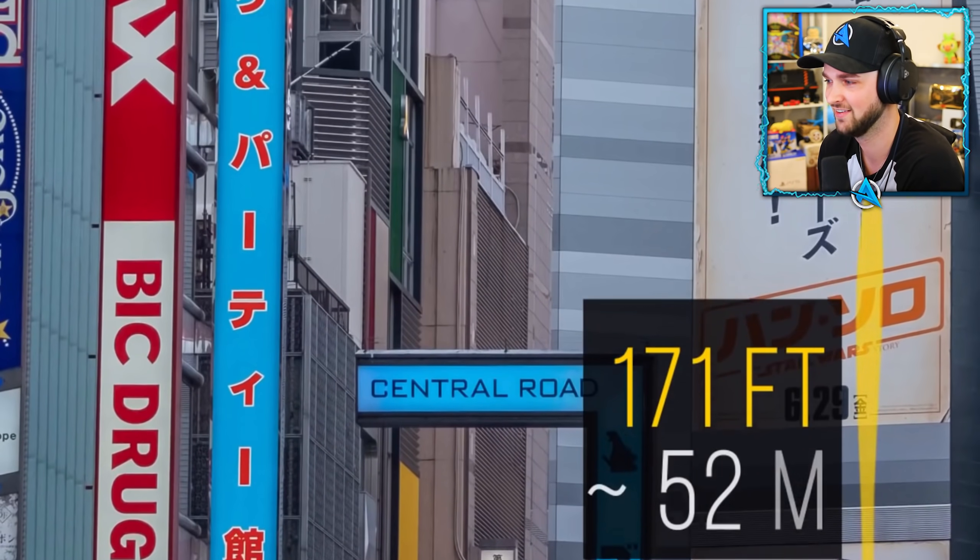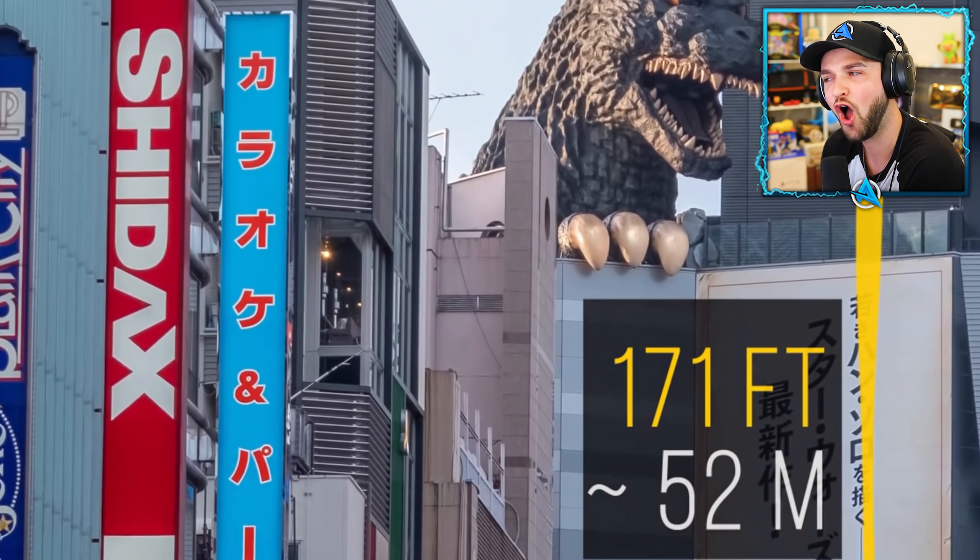They even installed a Godzilla head 171 feet above the ground at Toho, the movie studio that made the original movie back in 1954.